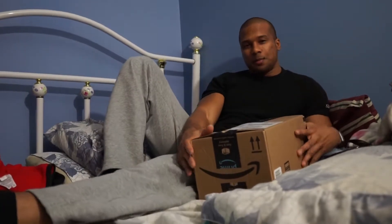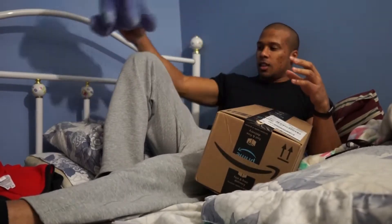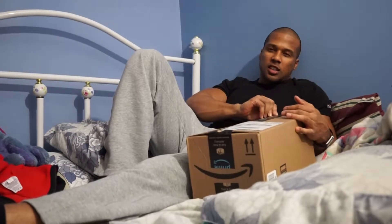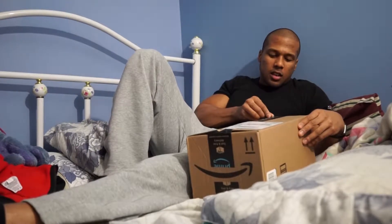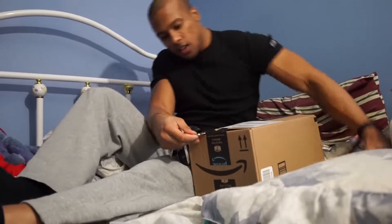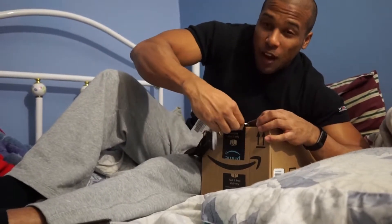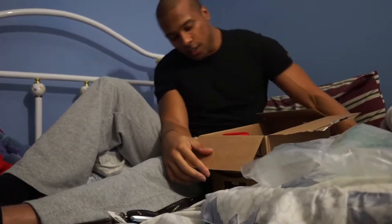What's up guys, so I have a package here — don't mind the mess. Let's open this. This is from Amazon. I actually get a package from Amazon basically at the end of every month, and it has five things inside.